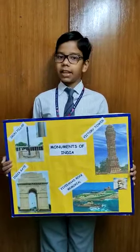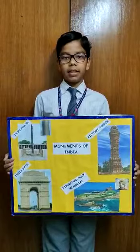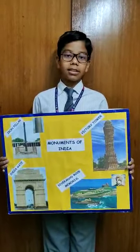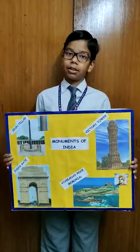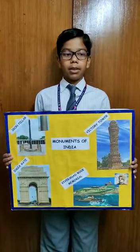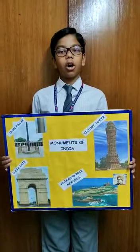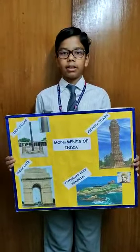Today, I am speaking a few lines on the monuments of India. First of all, what is a monument? Something that serves as a memorial is known as a monument. It could be a building, a pillar, a rock, or a statue honoring a person or an event.